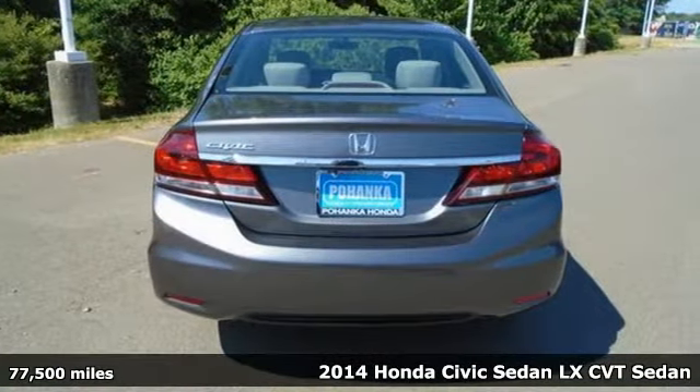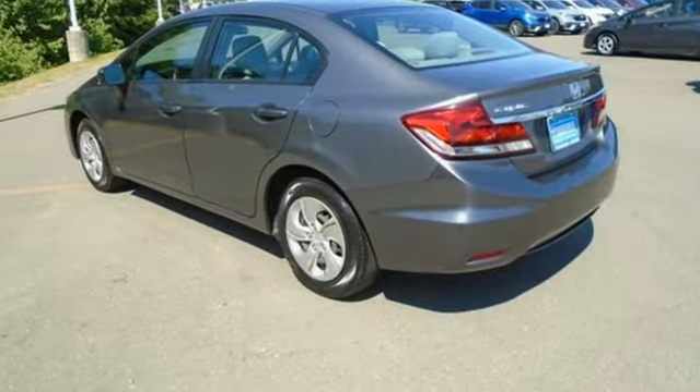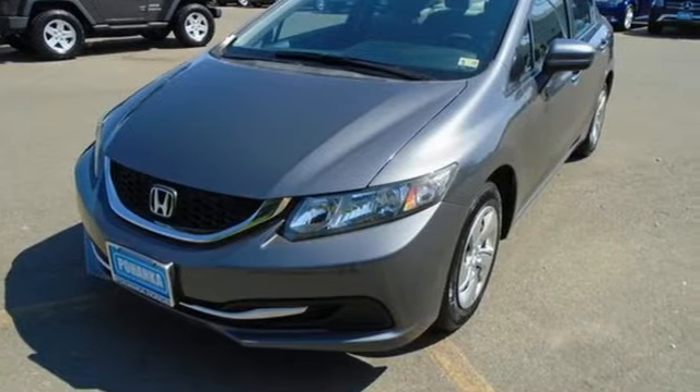It boasts an impressive list of features, like these: external memory control, wireless phone connectivity, manual tilting steering column, and power windows.